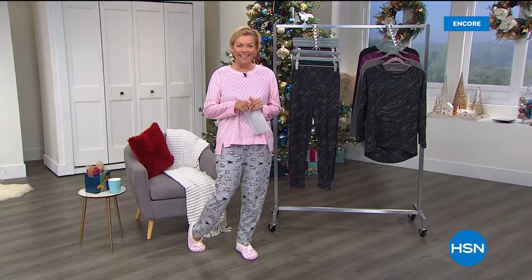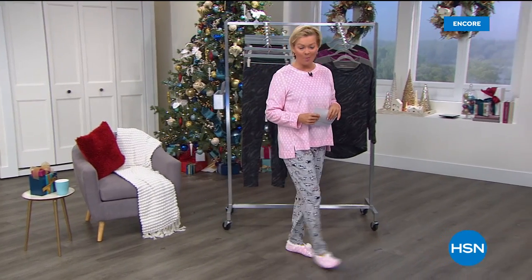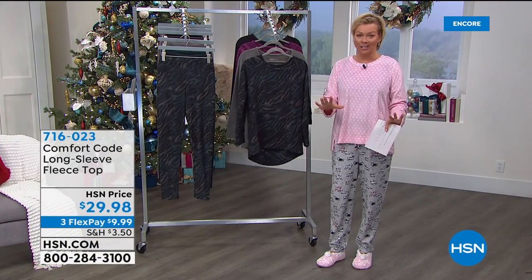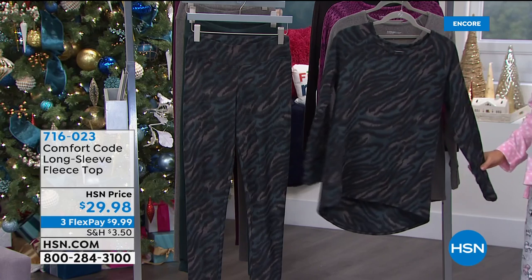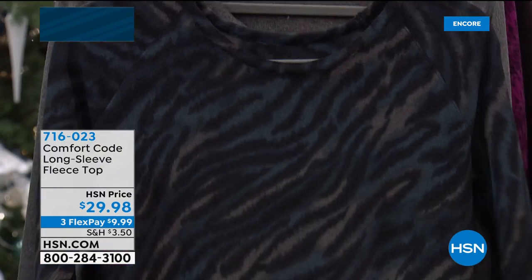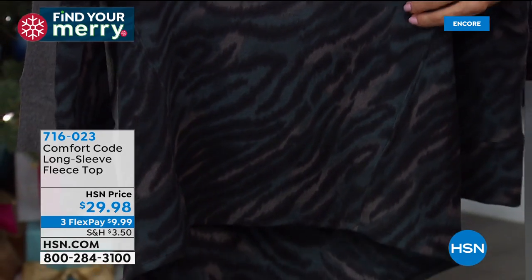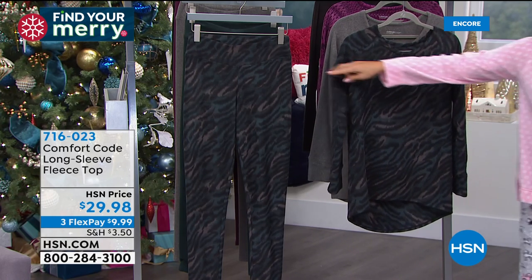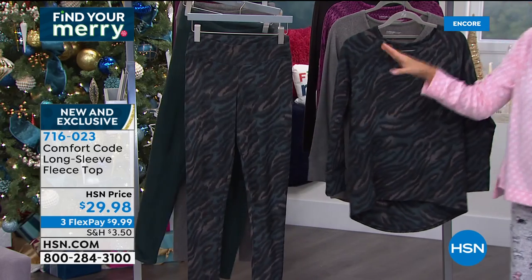Welcome back to HSN. I'm Callie Northhagen. We've got this incredible fleece collection. I'm going to start with this pullover top. Fleece from Cuddle Duds is like the softest thing you've ever touched. This would be a great choice at $29.98 — a fabulous long sleeve pullover top. It too has a high-low hemline: 27.5 inches in the front, a little more than 30 inches in the back. This is so pretty in the zebra with that deep teal — almost like a peacock color. And you can see there are matching fleece leggings if you want the solid or the print to match.